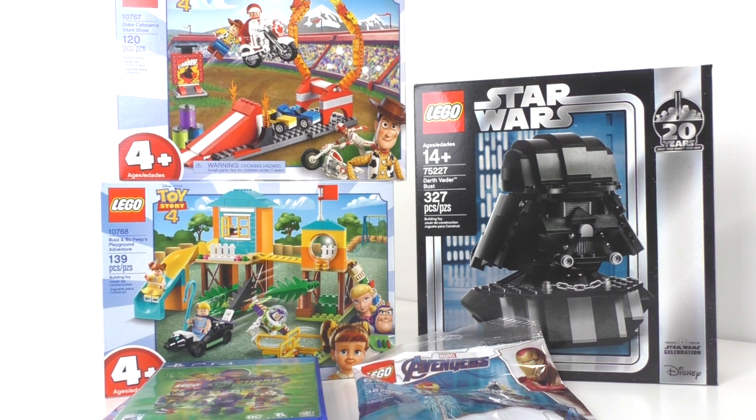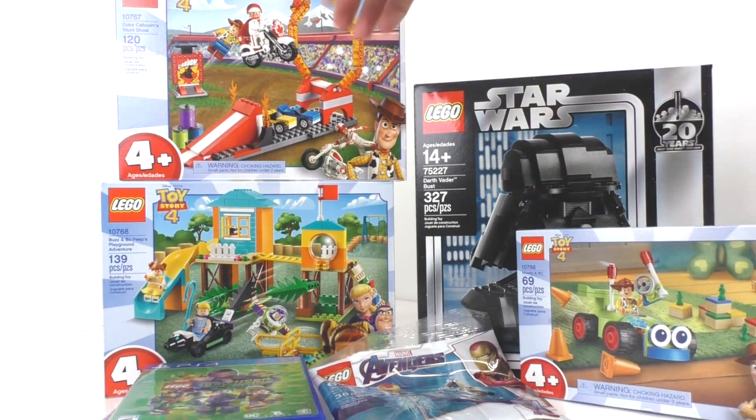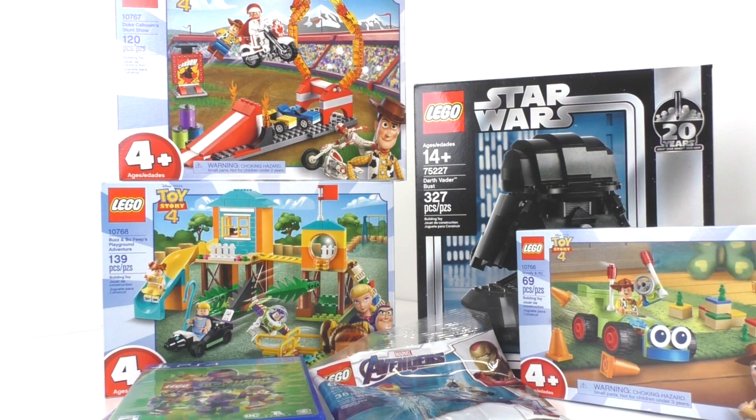At least I was still able to get these Toy Story 4 sets. We do have the last set right here, which is set number 10766, the Woody RC set, one of the smaller sets in the wave. I got this for $10. The Duke Caboom set I got for $15, price-matched off the Target website, and the other set was $20, also price-matched off the Target website. Overall, I'm really happy that I got them cheaper than they were supposed to be.